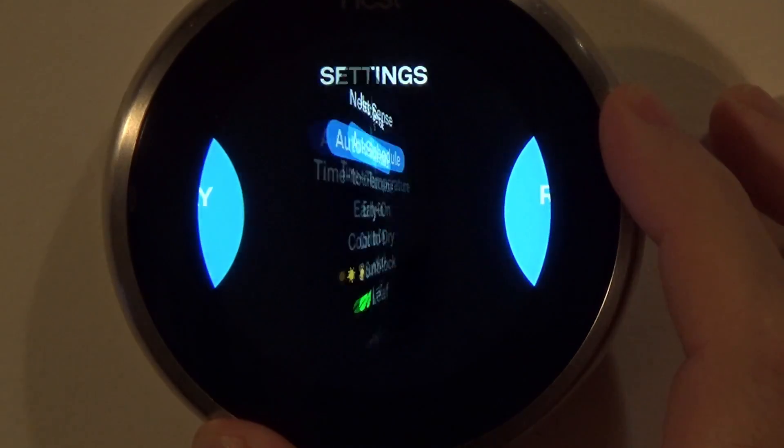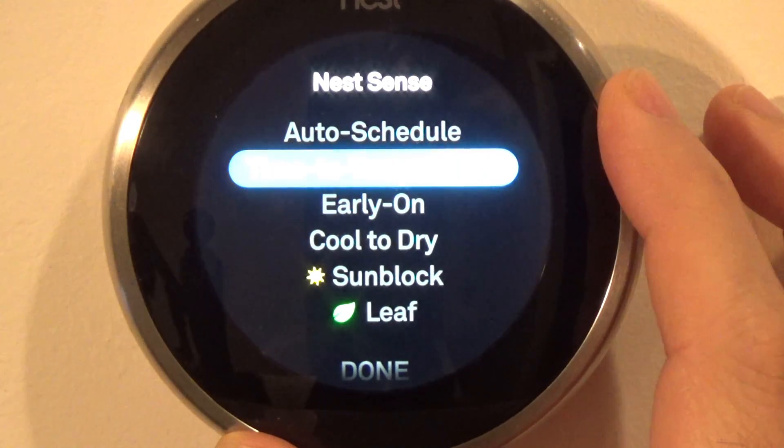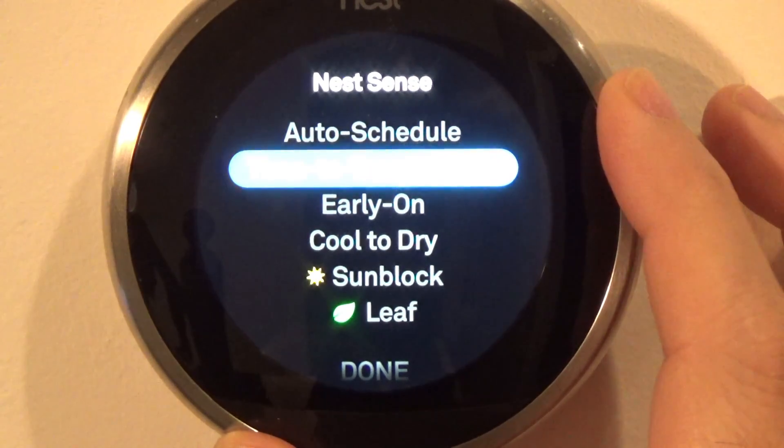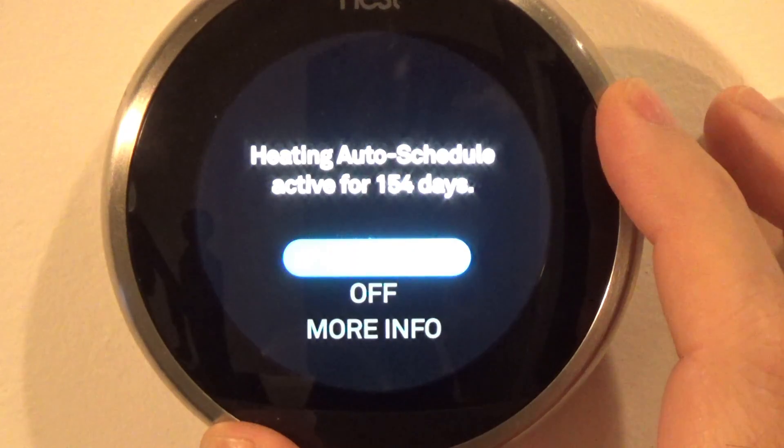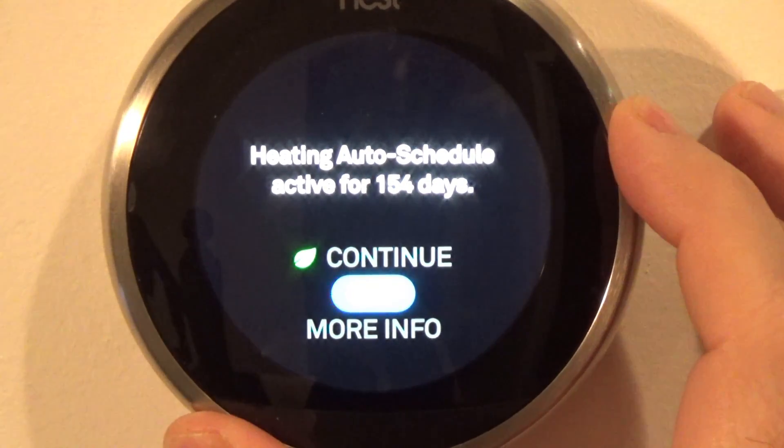Nest Sense. Auto Schedule: learning is based on the temperatures you set and the days you set them. The more you use it, the better it learns. If you change the temperature once, it knows it's just a one-off.